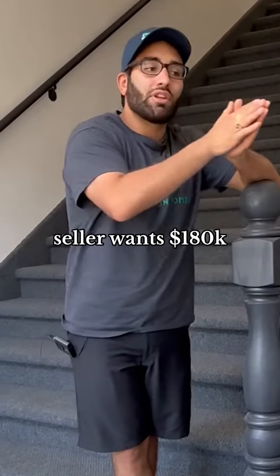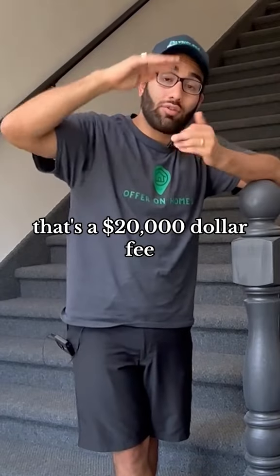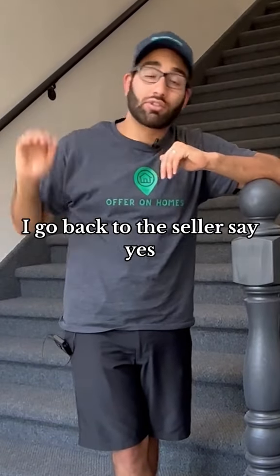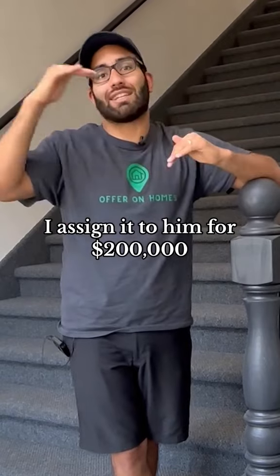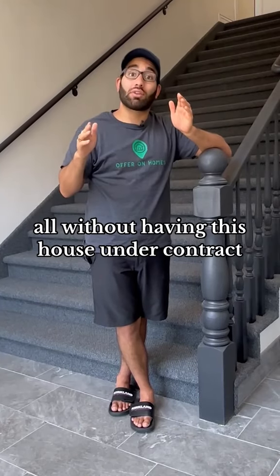So let's look at this example. The seller wants $180,000, my buyer will pay $200,000 — that's a $20,000 fee. So if he'll pay $200,000, I go back to the seller and say yes, let's do $180,000, I assign it to him for $200,000, and I just made $20,000, all without having the house under contract.